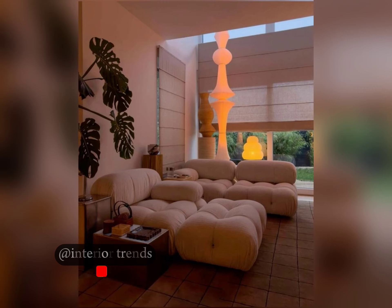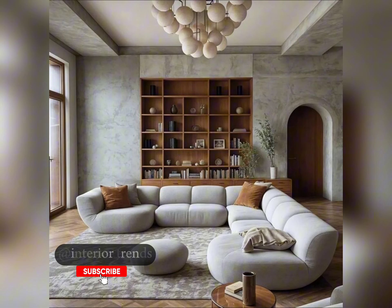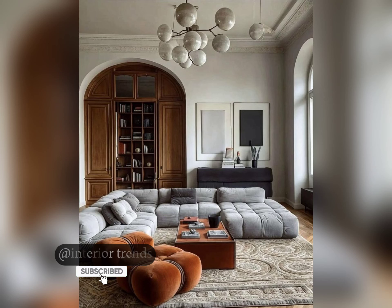And that wraps up our 12 trendsetting sofa design ideas. Which one was your favorite? Let me know in the comments below, and don't forget to like, share, and subscribe for more home decor inspiration. Until next time, happy decorating. Take care. Allah Hafiz.